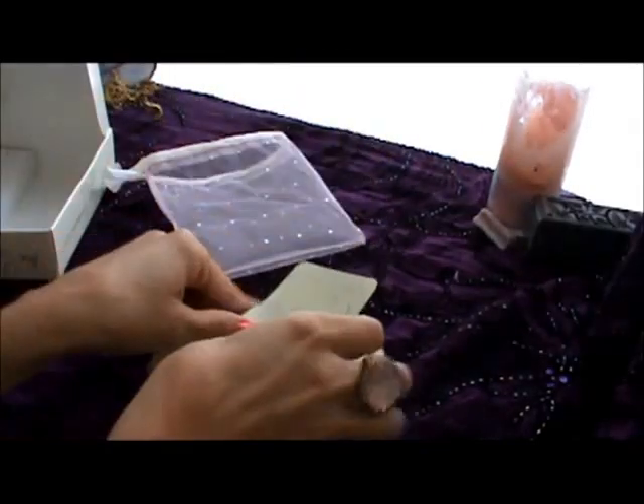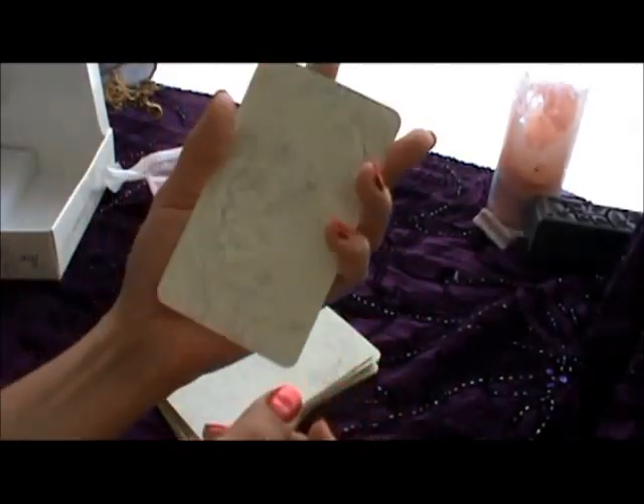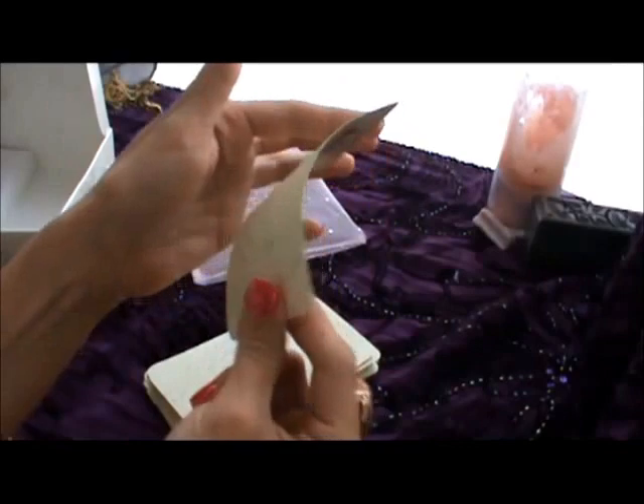It's a nice sized deck. I have small hands, so it's pretty easy to handle, and they're not too stiff.